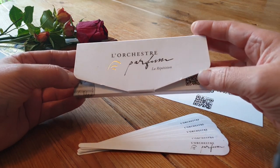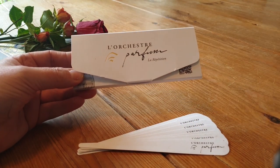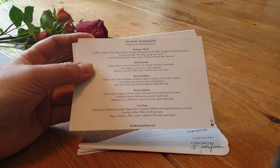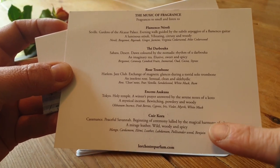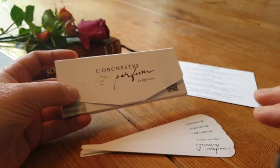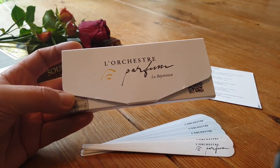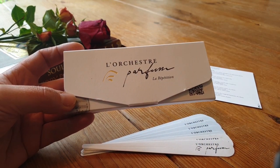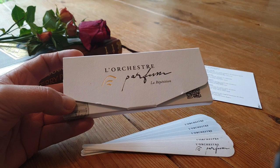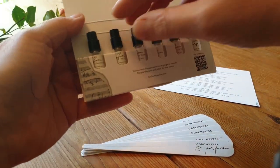The La Répétition sample set comes with a handwritten card — I think it's upstairs — plus a card explaining each of the fragrances with descriptions and notes. You also get scent sticks, which are so helpful when testing fragrances. I personally love the concept in its entirety. To link music and perfume is both beautiful and poetic — you take a selection of notes and arrange them together to make melodic magic for the senses.